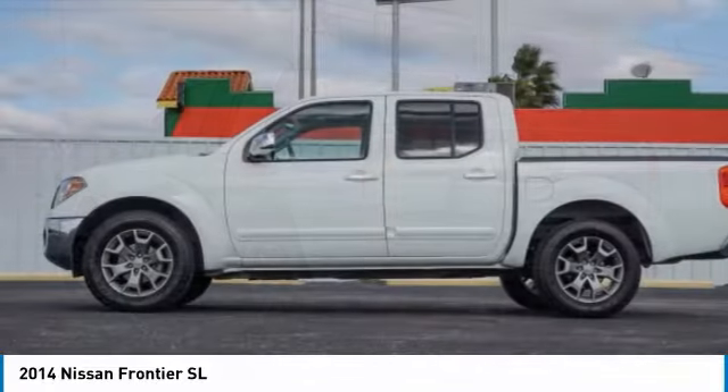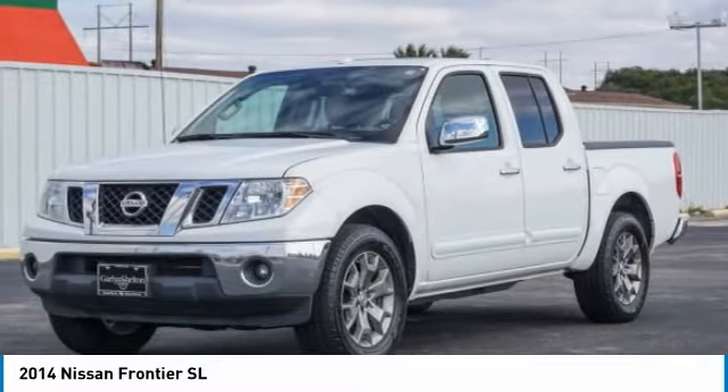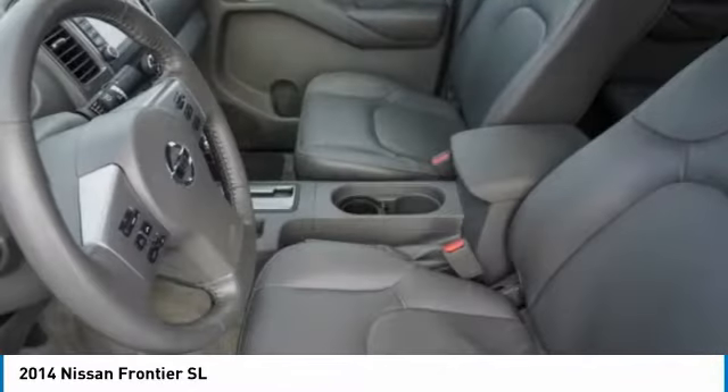The Frontier's interior comforts include cab versatility, under-seat storage, and seating for 5. This vehicle has less than 70,000 miles. Here are some of this vehicle's great options.